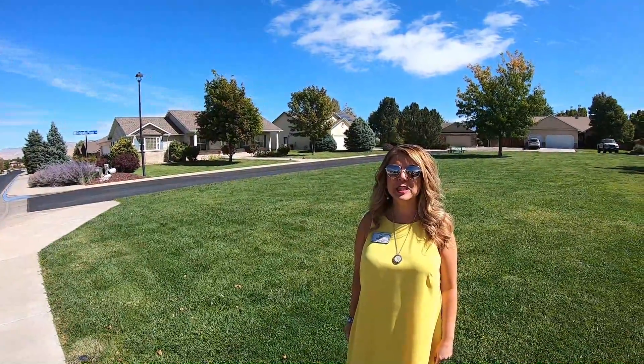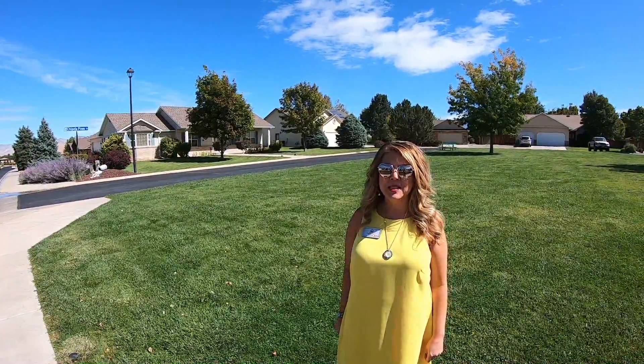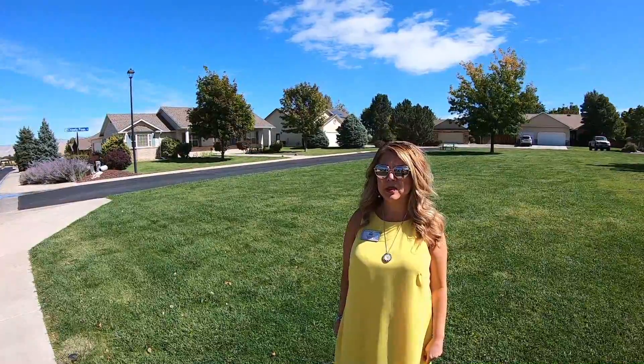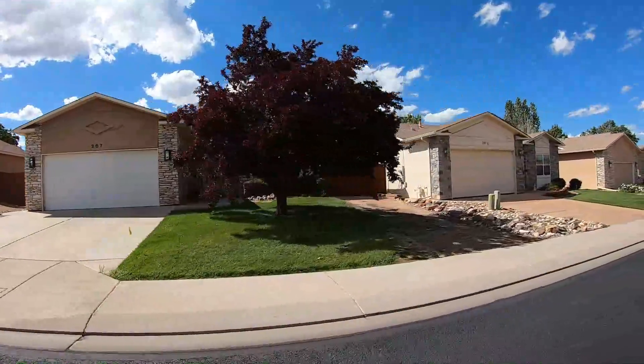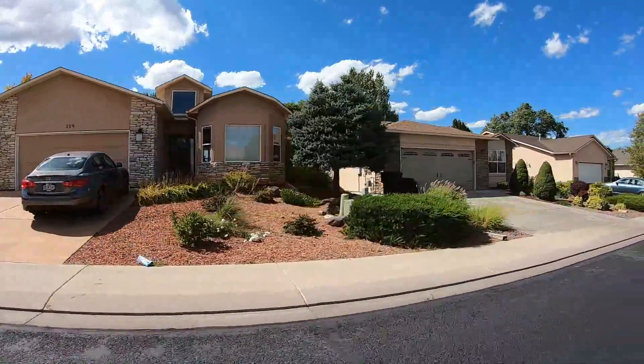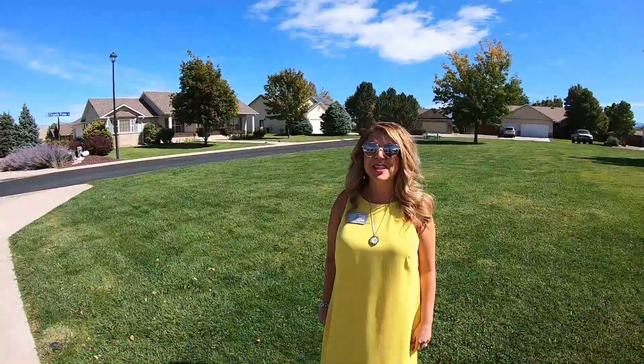We are in Chapita Pines. Chapita Pines Golf Course is the only golf course in Orchard Mesa. Square footage ranges between 1,300 and 2,200 square feet. Prices start at $290,000 and go up from there. Most of the homes in Chapita Pines back up to the golf course.